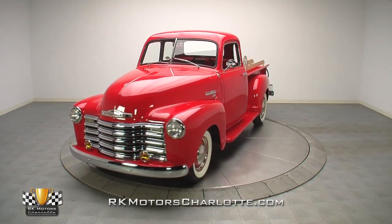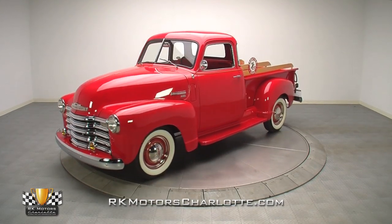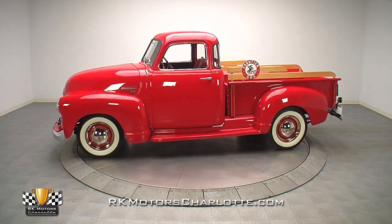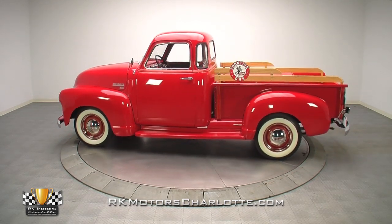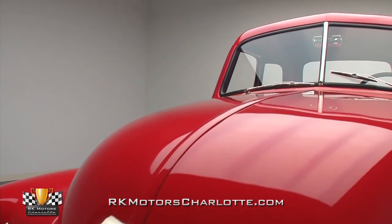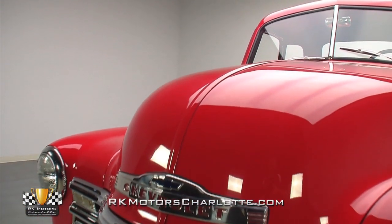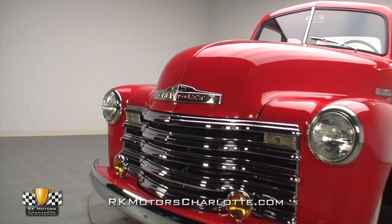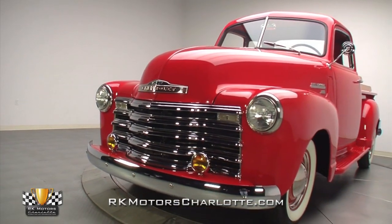This 1950 advanced design Chevrolet 3100 features a great combination of classic virtues and drivability, and it's guaranteed to hold its appeal for as long as you own it. The beneficiary of a two-and-a-half-year frame-off restoration, every aspect of this award-winning truck has been meticulously restored to both preserve the beauty of the design and make the truck more roadworthy.